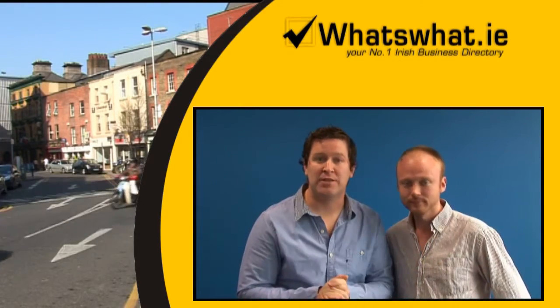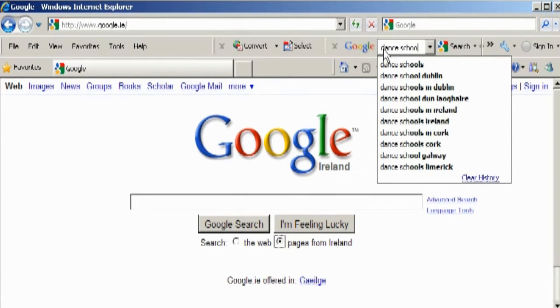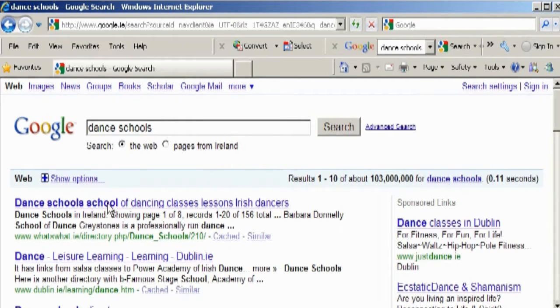Within these categories, What's What.ie are bringing 18,000 businesses to Google.ie page one — businesses that can be searched locally or nationally within What's What.ie.